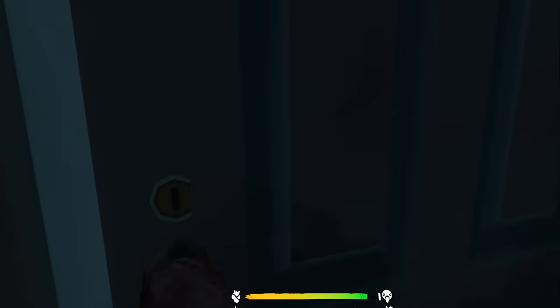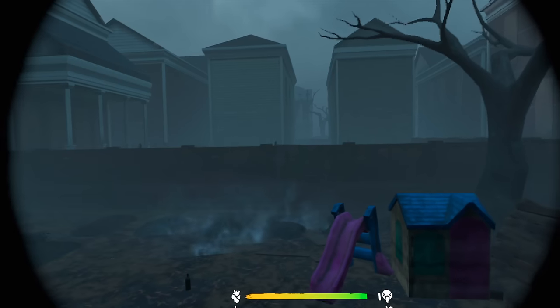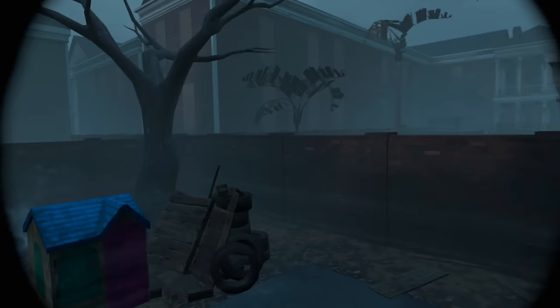Be warned — VR motion sickness is real. With games that require movement like The Walking Dead, you need to ease your way into VR. I got pretty dizzy the first 15 or 20 minutes playing, which really holds back the entire experience, but hopefully that changes as I get used to it.